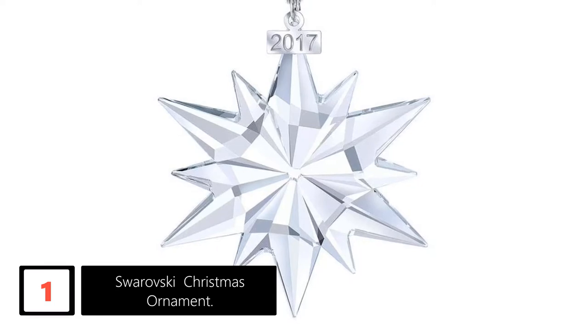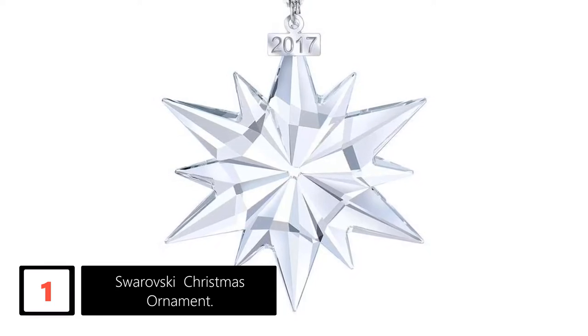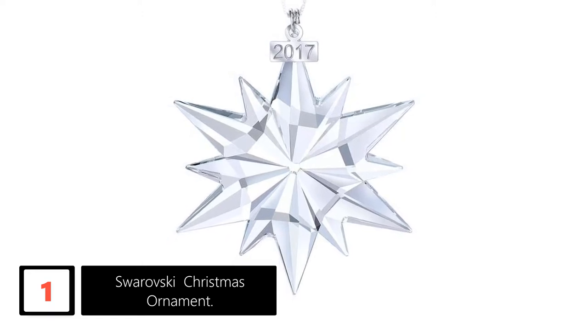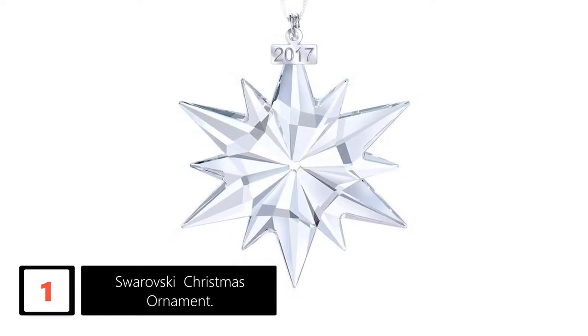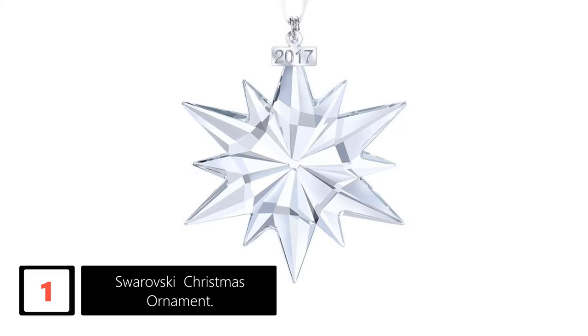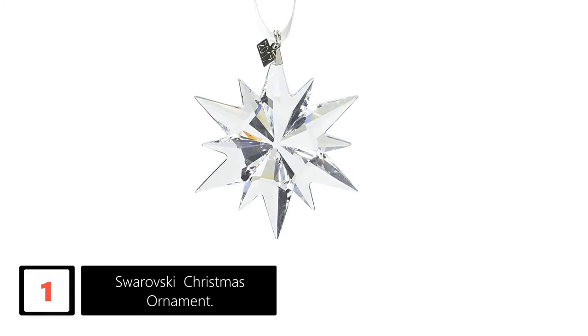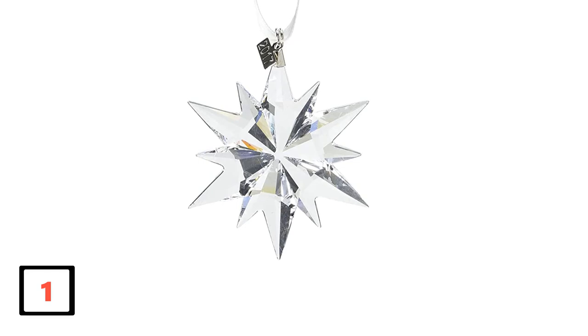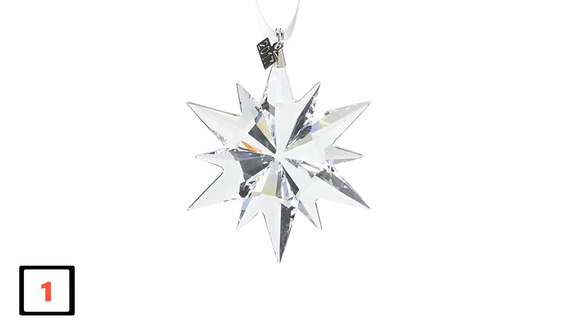Finally at number 1: Swarovski Christmas Ornament. This stunning Christmas ornament from Swarovski gives you an opportunity to start or continue with a new tradition of your own. It showcases an authentic star design, which is crafted beautifully in the shimmering clear Swarovski crystal. Besides, it has a metal tag that is engraved with the figures 2017. The metal tag hangs on a stunning white satin ribbon. Despite being engraved with 2017, this Christmas ornament is still relevant this year and years to come, thanks to its beautiful design.